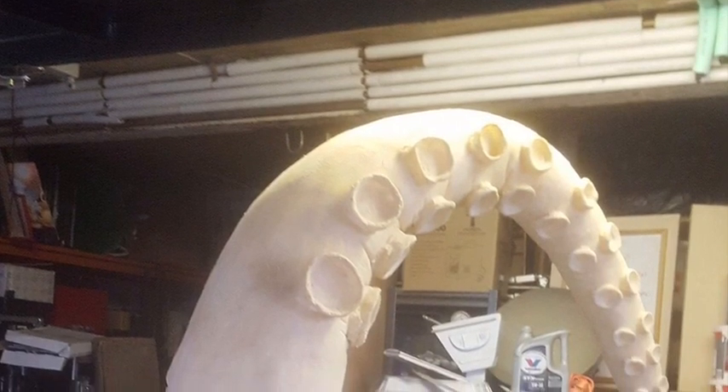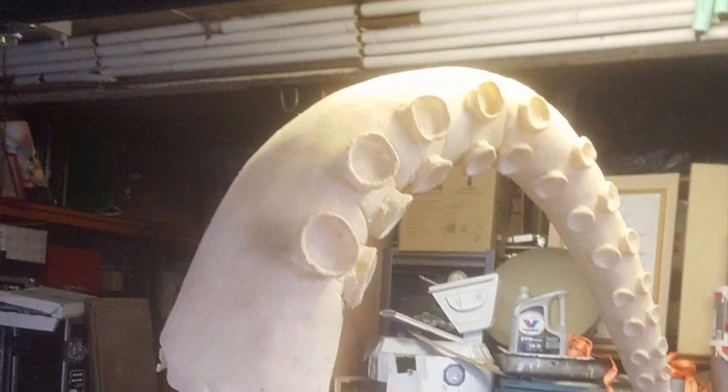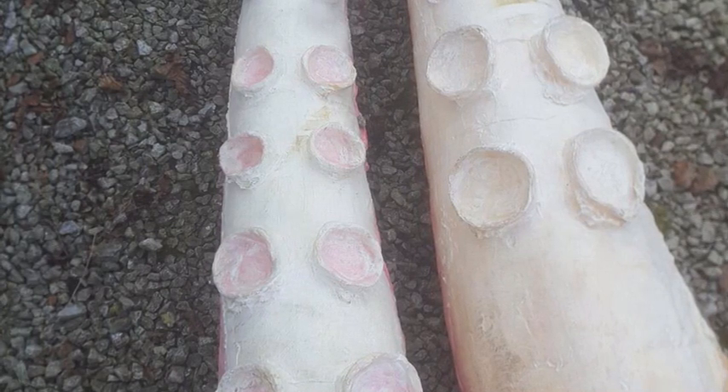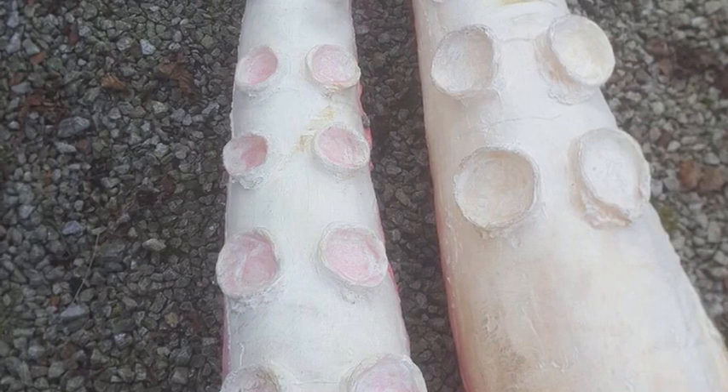A couple of years ago I was commissioned by a big event company here in the UK to make these two-meter-long octopus tentacles for a Pirates of the Caribbean theme for a massive retailer here in the UK called Next. They worked off a cam and a small motor and they looked very good. If you go onto the YouTube channel, I think you can see them in action.